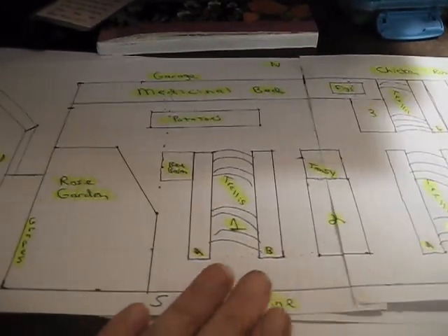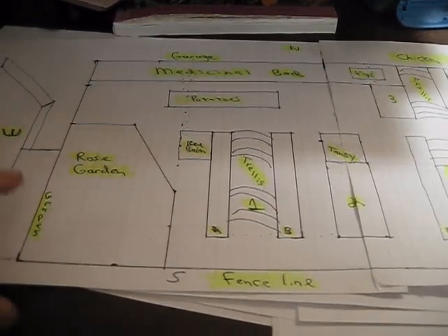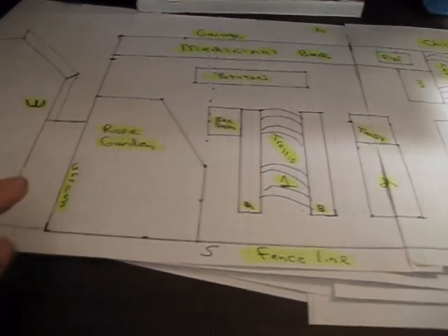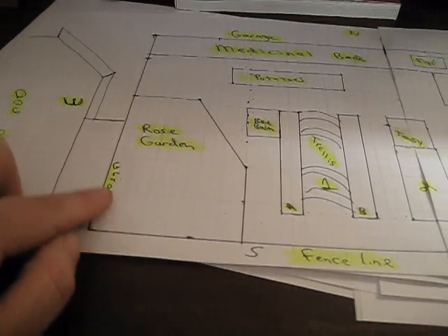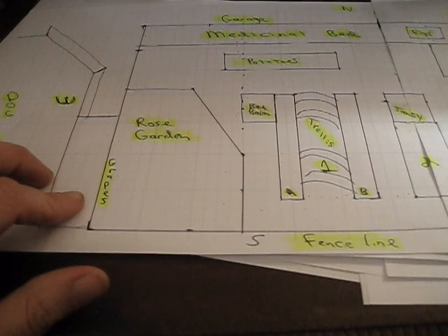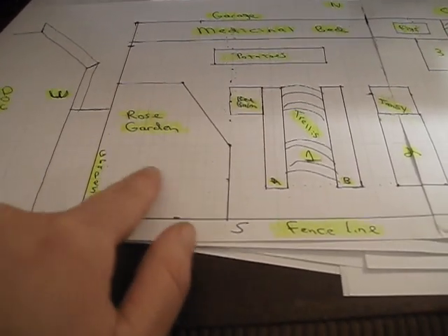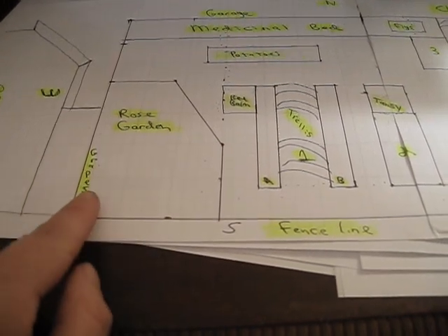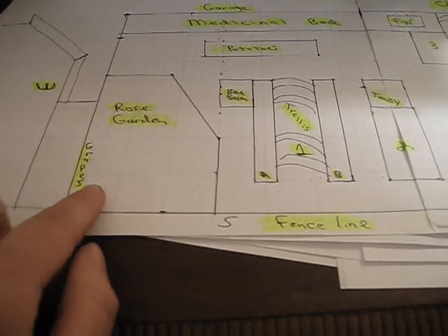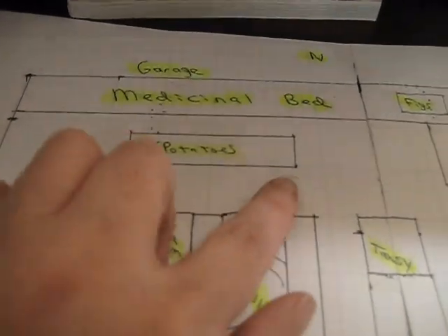This is what it looks like on paper. I have my rose garden here with roses, and I have grapes right here. We're actually going to put a trellis right here because the grapes are growing up onto the dog run and it's just a mess. I pruned it up yesterday. We're going to take a cattle panel trellis and train the grapevines so they're nice and organized going up the trellis that way.